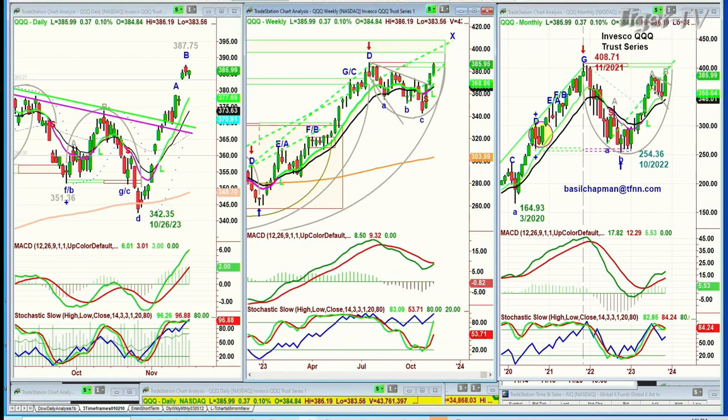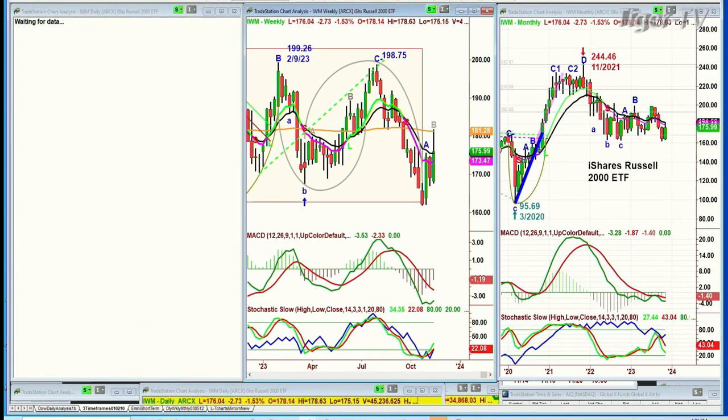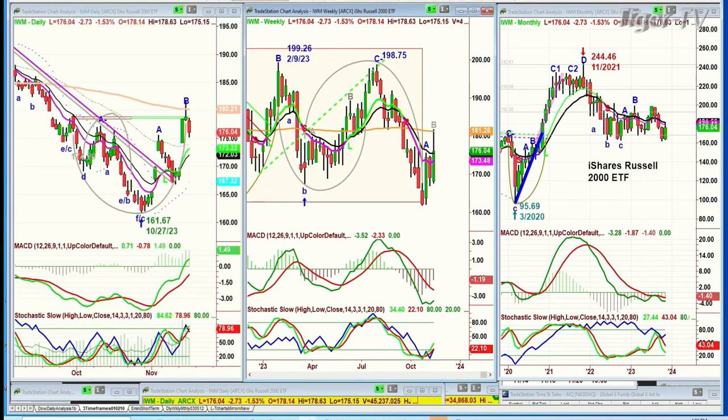The IWM was the weakest. IWM closed down 274 at 176.04. The 200-period moving average is at 180 — it's got a long way to go.